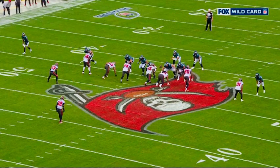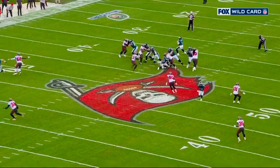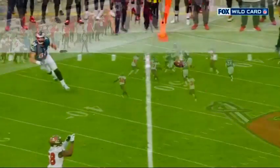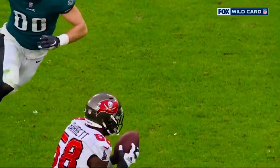Shaq Barrett right here on the interception he had just moments ago. As Jalen Hurts is trying to buy time and then get the ball into Devontae Smith, Shaq Barrett makes a heck of a play — going up, tipping it, making the catch, and then run after catch. But that's what set up the touchdown then to Mike Evans.